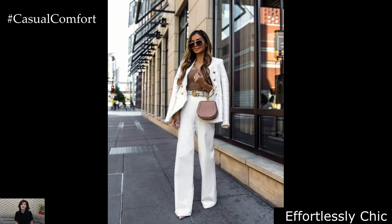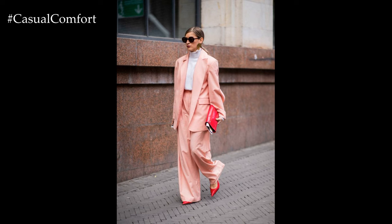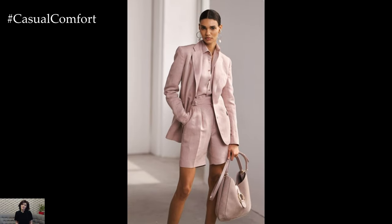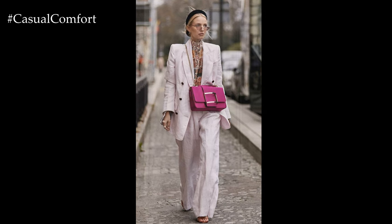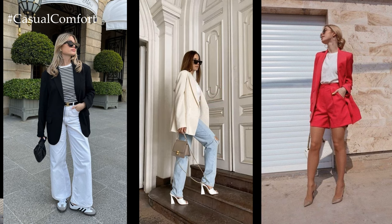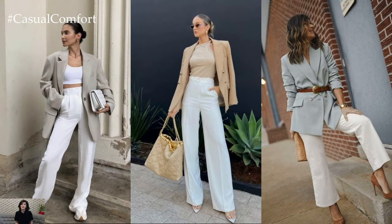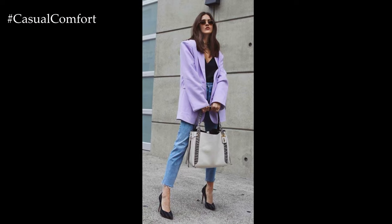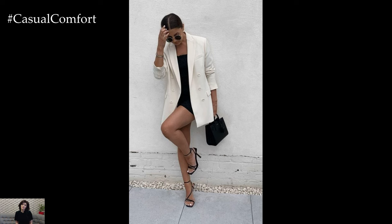Effortlessly Chic. Achieve understated elegance with a minimalist approach to spring blazer outfits. Choose a timeless white or beige blazer crafted from lightweight fabric for a clean and sophisticated look. Pair it with a classic striped top or a crisp button-down shirt for a timeless ensemble that exudes sophistication. Complete the outfit with high-waisted trousers or tailored shorts in complementary tones. Keep accessories minimal with a structured handbag and oversized sunglasses for a polished finishing touch.